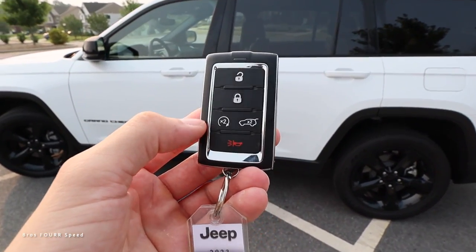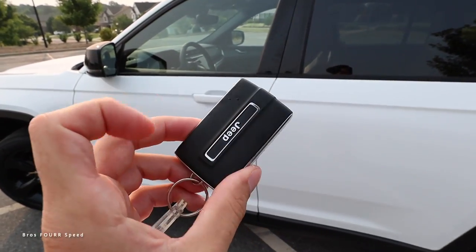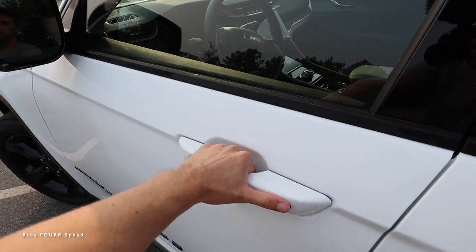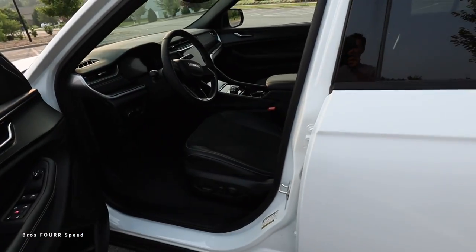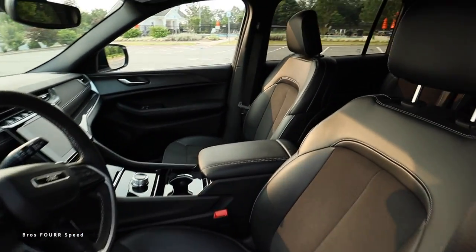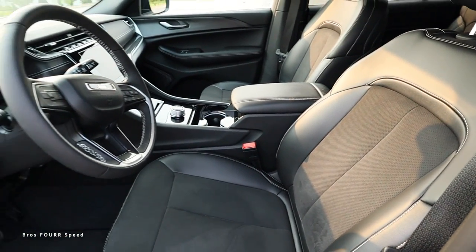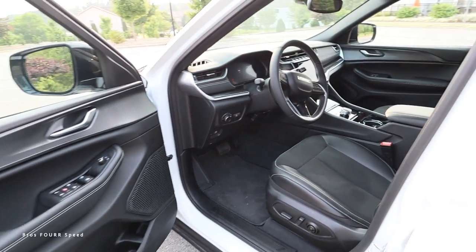Taking a look at the key fob, we have lock, unlock, remote start, and the tailgate button, with Jeep on the back side. Going ahead and locking the SUV - it does have a smart key where you can just grab the door handle and automatically unlock it. This features the global black leather interior with Alcantara inserts, a pretty nice design overall with a little bit of black and silver accents throughout.